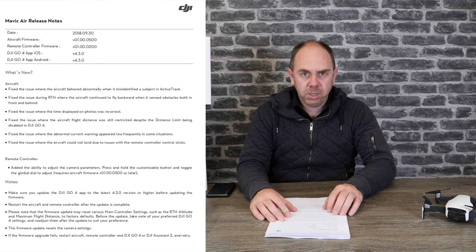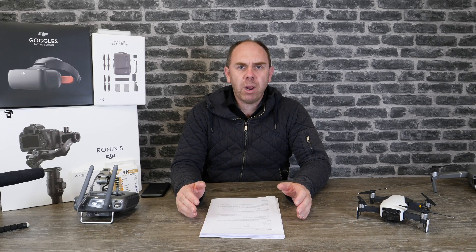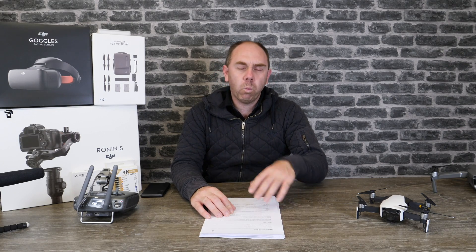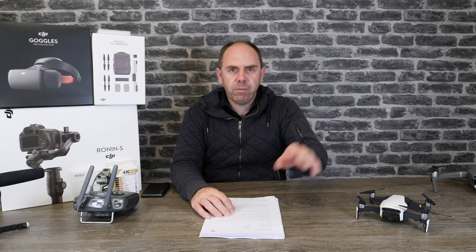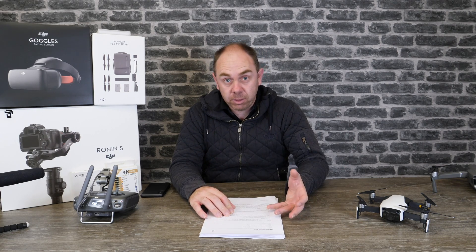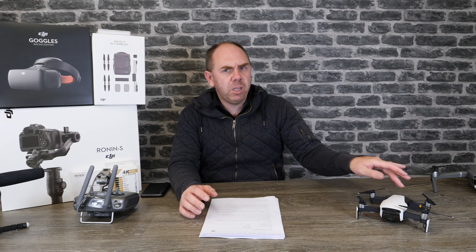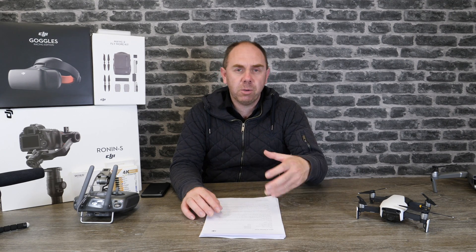The first update they've released is for the DJI Mavic Air and it's version 1.00.0500. This solves some issues people were having with Active Track — when it loses lock now it won't head off in a different direction on its own. On the older firmware, if it lost lock it would sort of lock onto something else and try to follow that. DJI have said they have improved the algorithm so it shouldn't do that anymore. They also fixed an issue in return to home that meant it didn't work properly with the object avoidance sensors on the front and back, and they've solved a problem where the aircraft would refuse to land even though you were holding the sticks down.